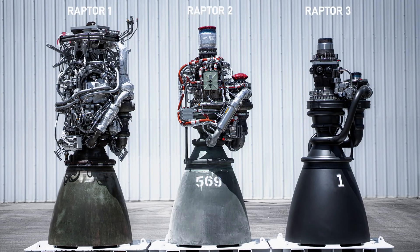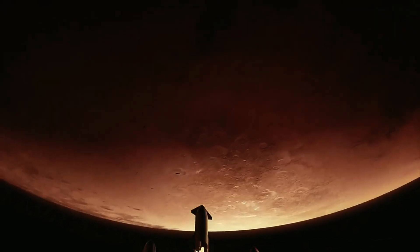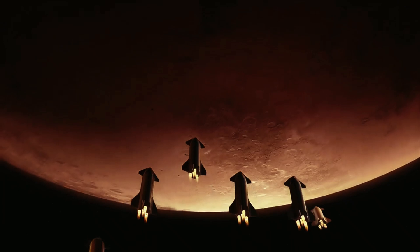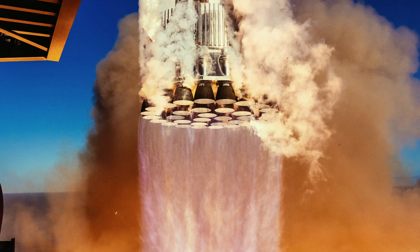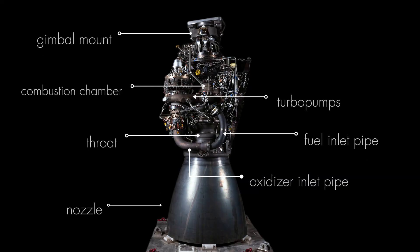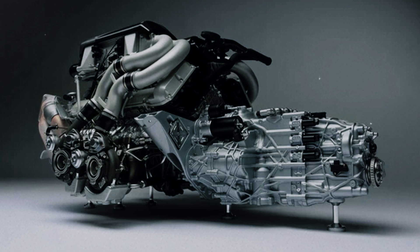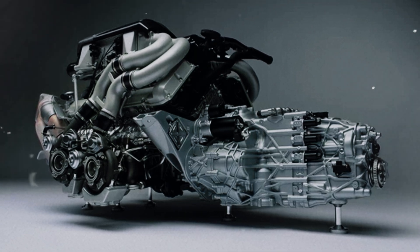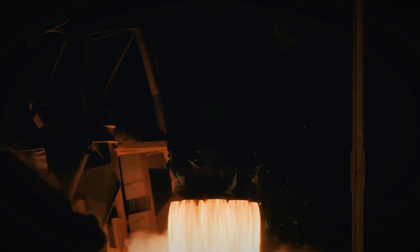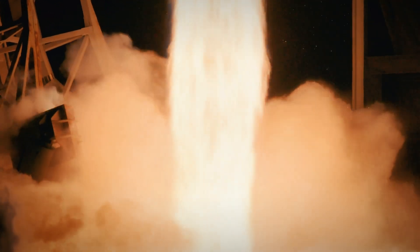The difference between these two SpaceX engines isn't just engineering — it's the difference between humans staying on Earth forever or becoming a multi-planetary species. The Raptor 1 was revolutionary, but it was far from perfect. With hundreds of external pipes snaking around its body, a heavy heat shield, and complex external electronics, it resembled the chaotic internals of a Bugatti W16 engine.